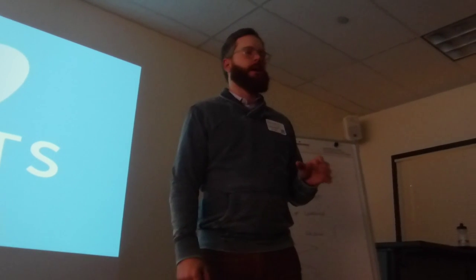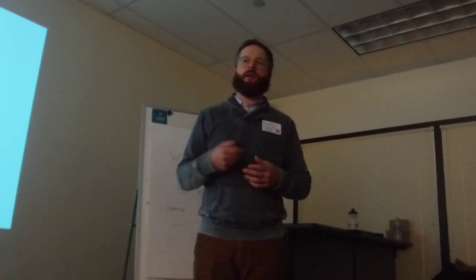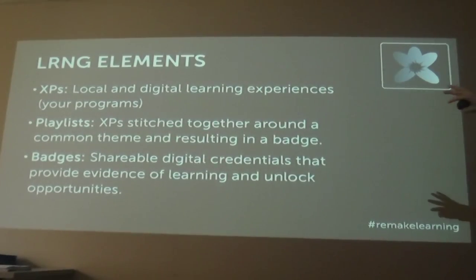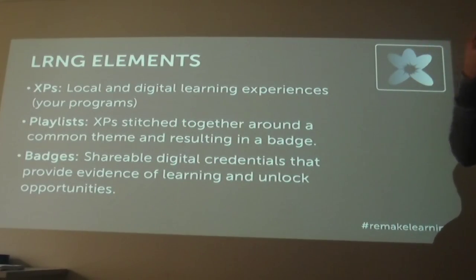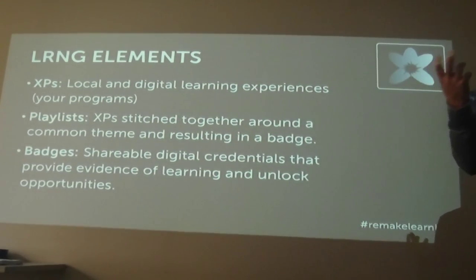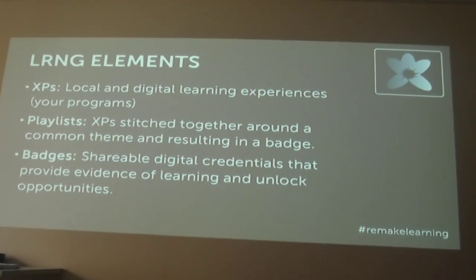Before we go much further, we should talk about something called the LRNG elements. These are the major aspects of the platform, and this terminology is something you'll want to get familiar with. There are essentially three major elements. The first are what they call XPs, which are experiences — any learning experience a youth might have. There are two types: local and digital. Digital ones truly happen online, while local XPs happen in a makerspace, a classroom, or some in-person setting in the world.